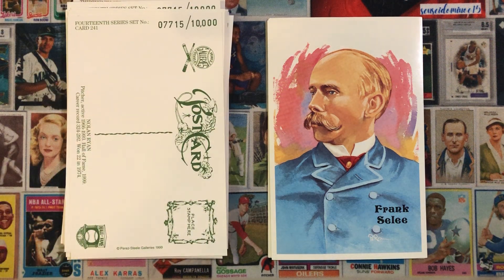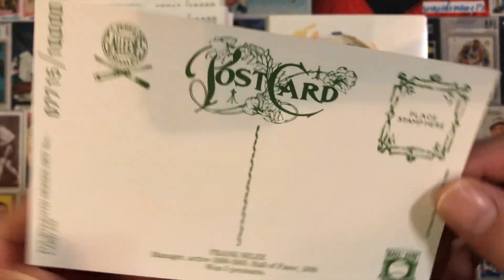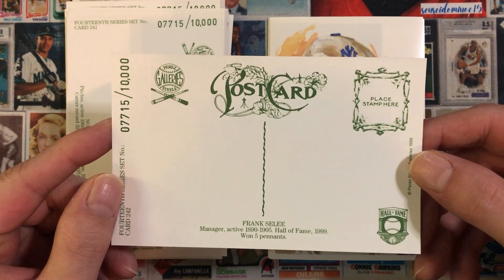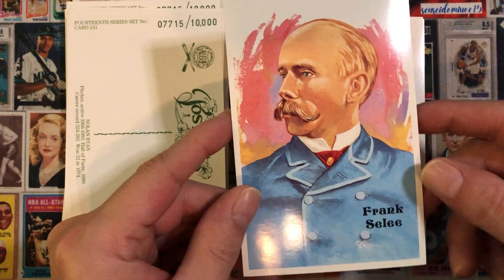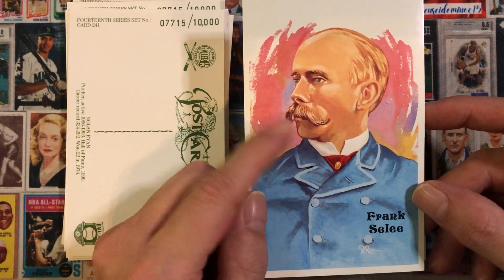Next we have Frank Selee — hope I'm saying that right. I wasn't familiar with Frank Selee, so I'll go ahead and read his bio on the back. Frank Selee, manager, active 1890 to 1905, Hall of Fame 1999, won five pennants. So that's Frank Selee. Love that mustache.